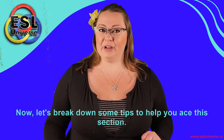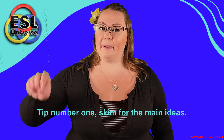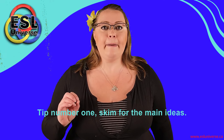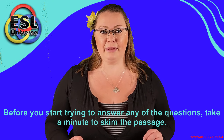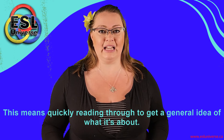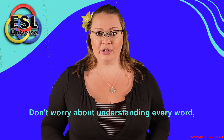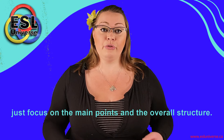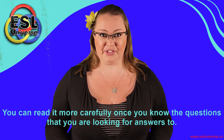Now let's break down some tips to help you ace this section. Tip number one: skim for the main ideas. Before you start trying to answer any of the questions, take a minute to skim the passage. This means quickly reading through to get a general idea of what it's about. Don't worry about understanding every word — just focus on the main points and the overall structure. You can read it more carefully once you know the questions that you are looking for answers to.